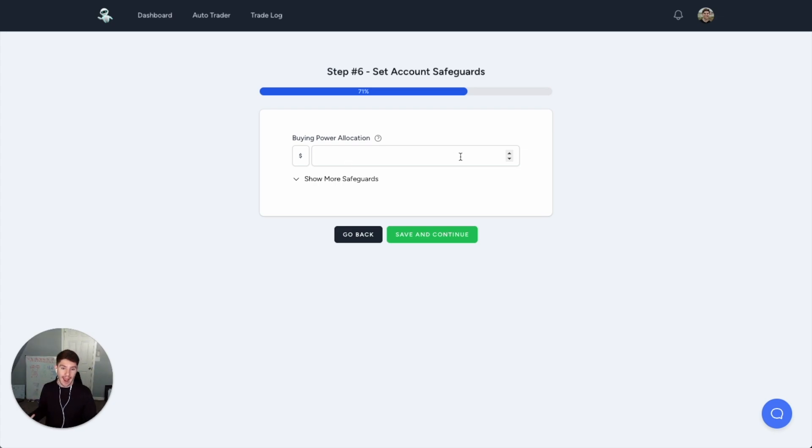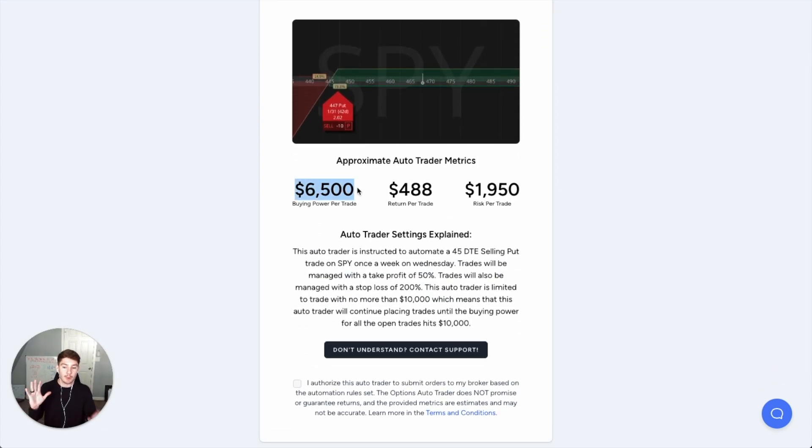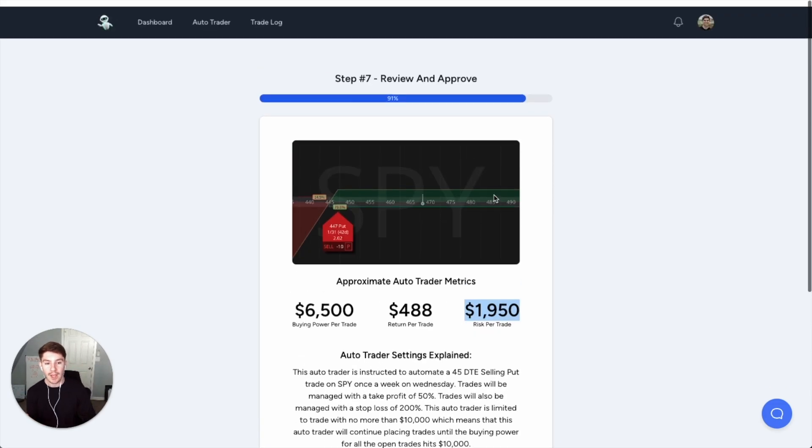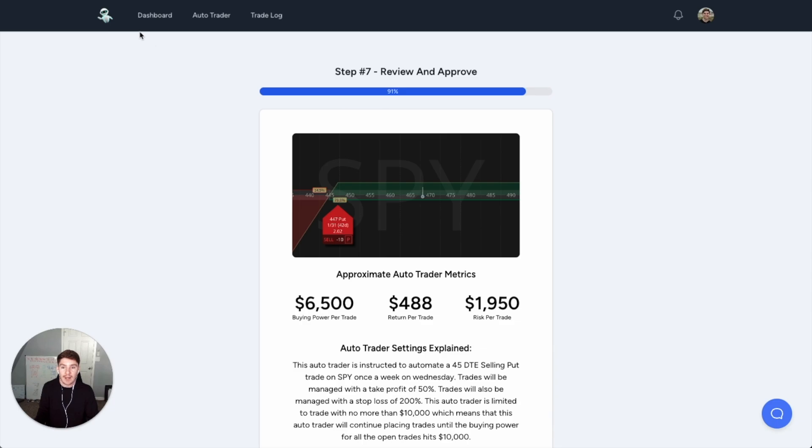Next, I define my buying power allocation — how much money I want the bot to trade with. $10,000 is a good test. I can set 10,000, 5,000, whatever I want. Then I can see that my buying power per trade is going to be roughly $6,500, and I'm going to make roughly $500 per trade, even factoring in the 50% take profit. Based on my 200% stop loss, this is the risk per trade. This is how you set up the bot. If you don't follow what I just did, it explains in clear English: this auto trader is instructed to automate a 45-DTE selling bot on SPY, once a week on Wednesdays, taking profit at 50%, stop loss at 200%, trading only with $10,000. That's how easy it is to set up one of these bots.